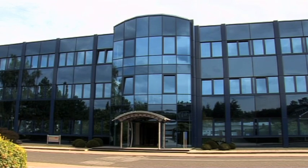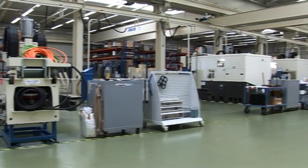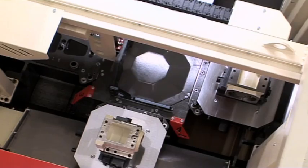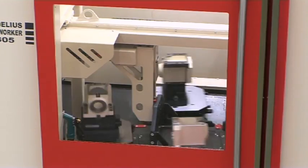According to a long tradition, the Hedelius Machinery Factory has been producing vertical machining centers for round-the-clock industrial use since 1967. The Hedelius Skywalker 305 is a 5-axis vertical machining center equipped with a 4-position automatic pallet changer.